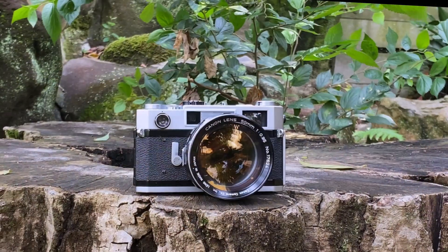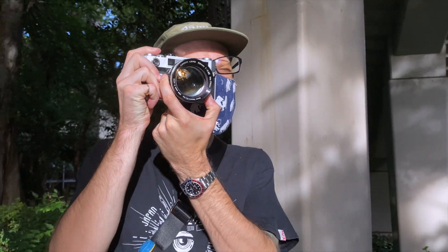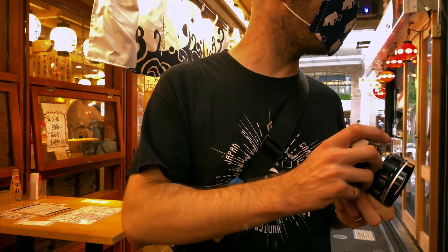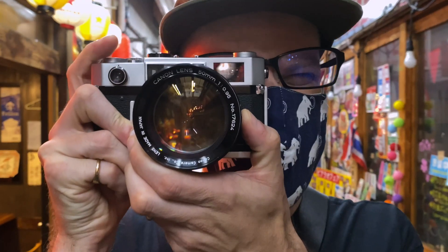Pros and cons. Pros: nice design, bright finder, easy to use, chunky. Cons: uses mercury cells, ugly advance lever, kind of rare.